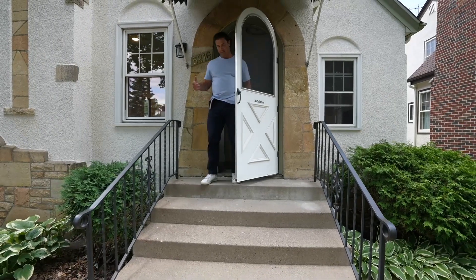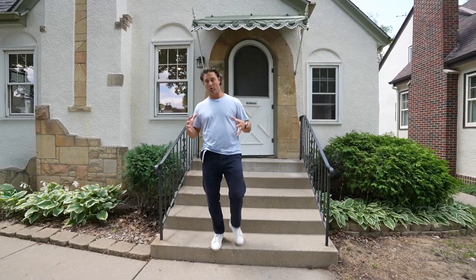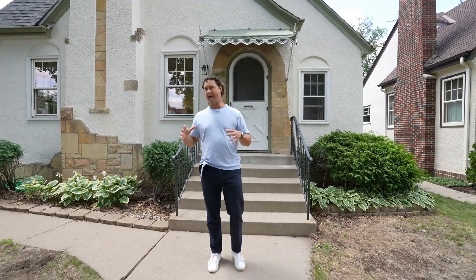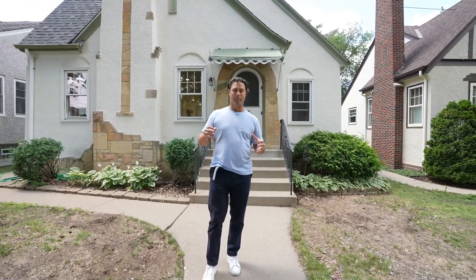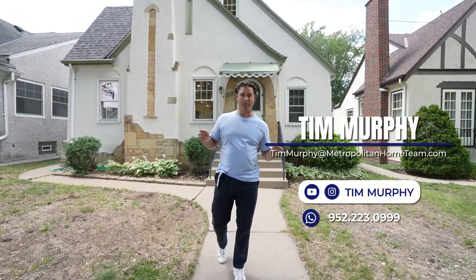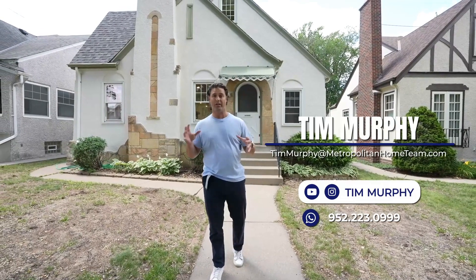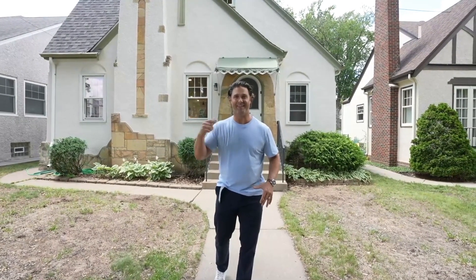Now that you guys have seen the inside of this house, I want you to know that this is a property that I'm keeping personally. The reason why is because I absolutely love this Tudor style house, specifically this house. But even more, I loved what we were able to do with it. So I'm going to turn this into a short-term rental or some type of rental property here in the Fulton neighborhood of Southwest Minneapolis. If you know anybody that wants to stay at this pad, hit me up.